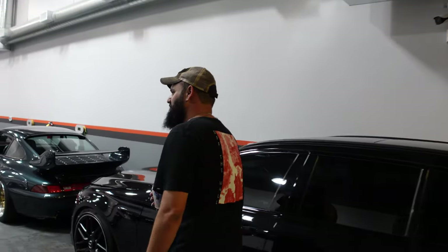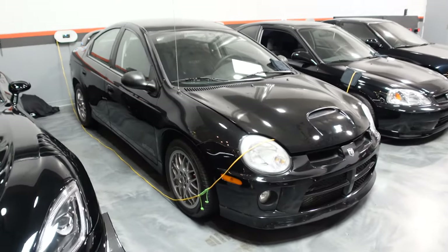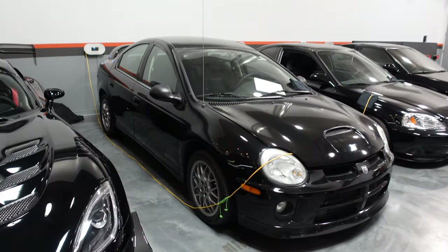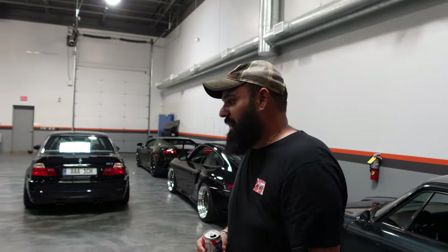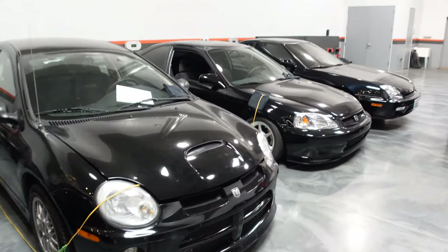We've got a Dodge Neon SRT4 — hurting feelings since 2003. It was a really important car in the sport compact segment. In 2003, early 2000s, high 13-second stock quarter mile times at a four-cylinder was really impressive, and it was affordable — $19,000 brand new. This one is one owner, 67,000 miles with a dealer-installed Stage 3. Dodge offered those stage kits and they were warrantied — shout out to Dodge. Makes about 400 wheel and was totally warrantied as long as the dealer put it on.